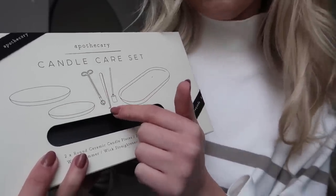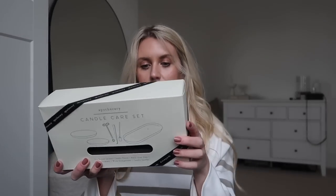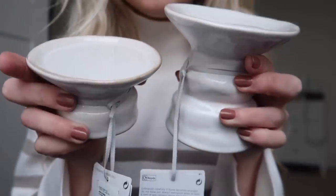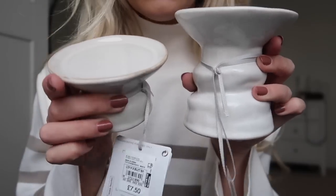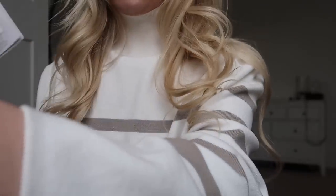There's also a candle care kit with a wick dipper - apparently the best way to extinguish your candles to prevent soot and smoke - a wick trimmer, and a snuffer. This was £25, the most expensive thing I bought, but it makes a lovely set and they're the sort of things you can have out on display. I also got this cute little duo set - rustic irregular shaped candle holders for pillar candles - £9.50 for the larger one and £7.50 for the smaller one.